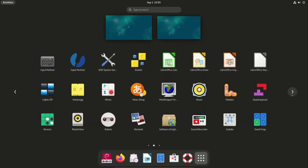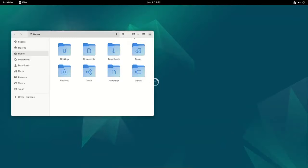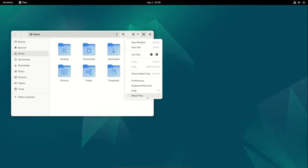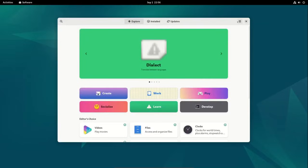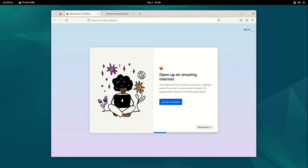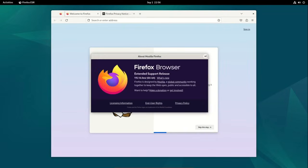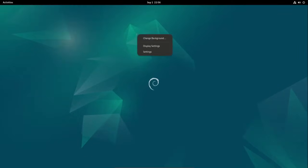Two months after its previous 12.8 release, the Debian Project rolled out the ninth update of its stable 12 Bookworm series, primarily focusing on improving security and addressing bugs across various packages. If you have been keeping your system updated through security.debian.org, there's not much to do with this release. Most of the fixes were already included in earlier updates.